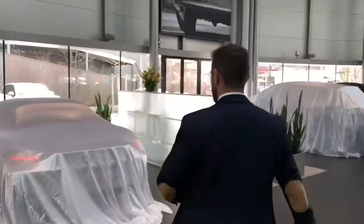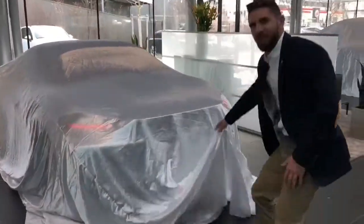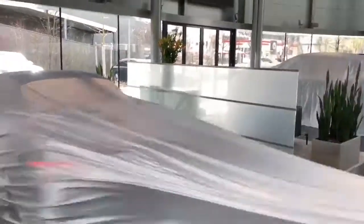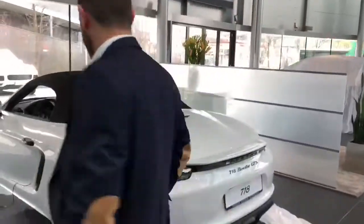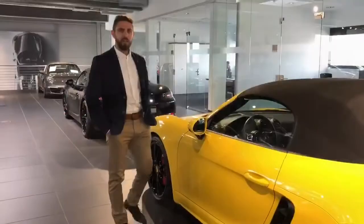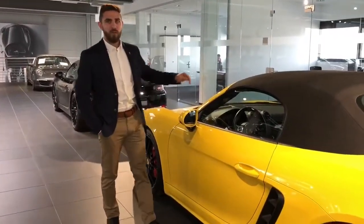I'd like to show you something — follow me. The brand-new GTS 718 for the 2018 P Travels Club. Here I'd like to show you our brand-new 718 GTS.